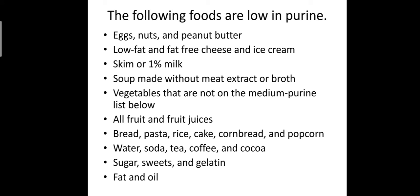Other low purine items include soda, tea, coffee and cocoa, sugar, sweets and gelatin, and fats and oils. These are the examples of food items which contain low purine.